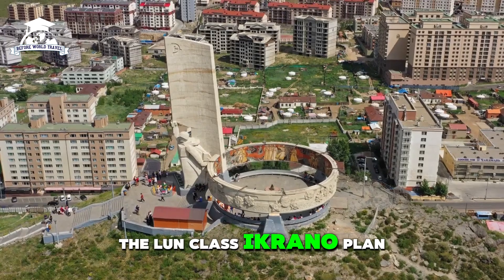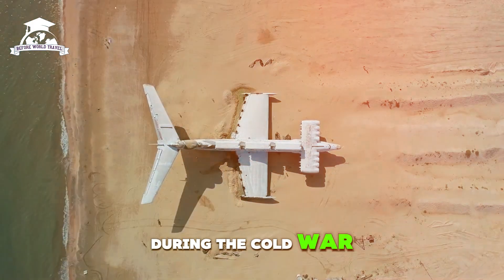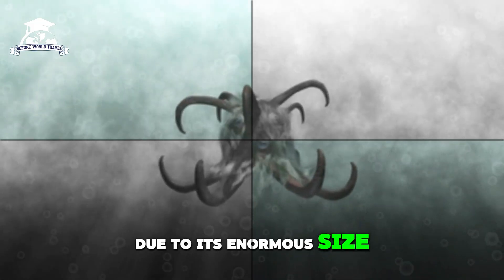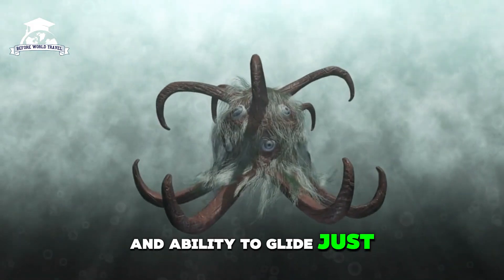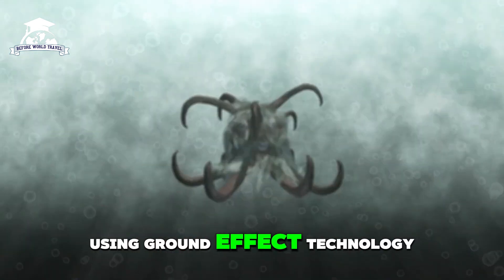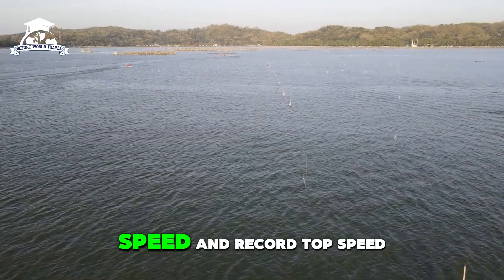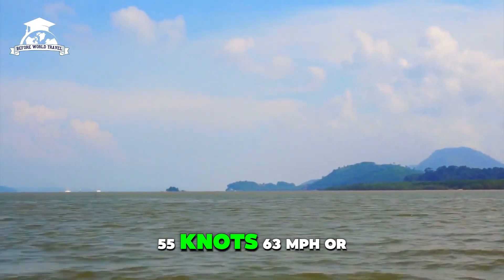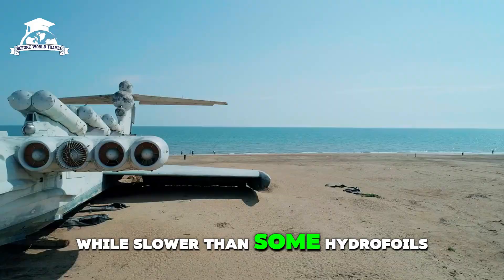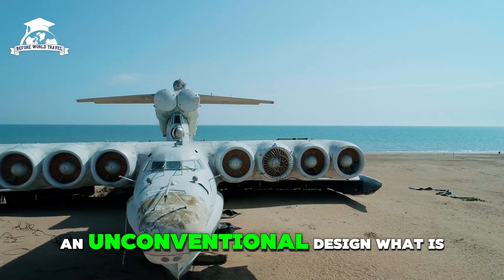The Lun-class Ekranoplan was a remarkable hybrid vessel developed by the Soviet Union during the Cold War. It is often referred to as the Caspian Sea Monster due to its enormous size and ability to glide just above the water's surface using ground-effect technology. Its top speed was 55 knots — 63 mph or 100 km/h — which was impressive given its massive size and unconventional design.